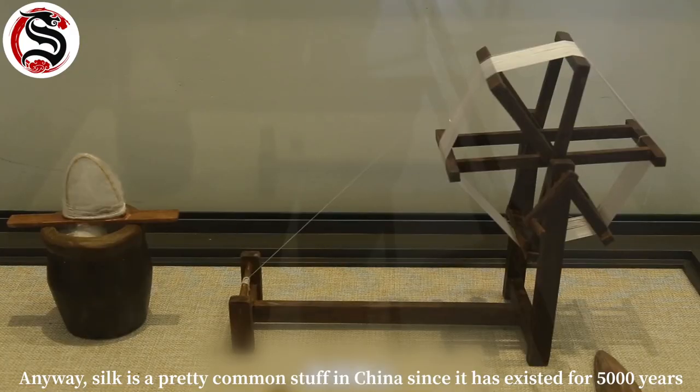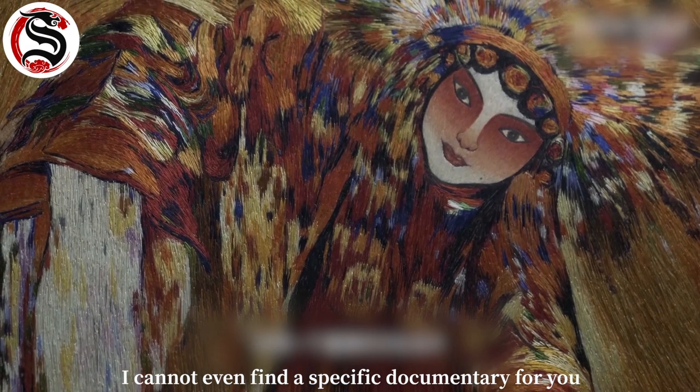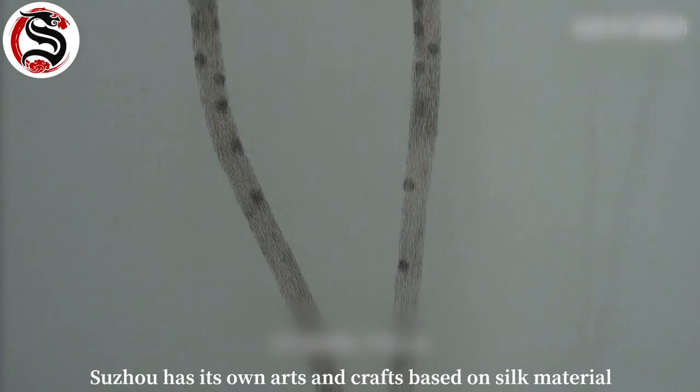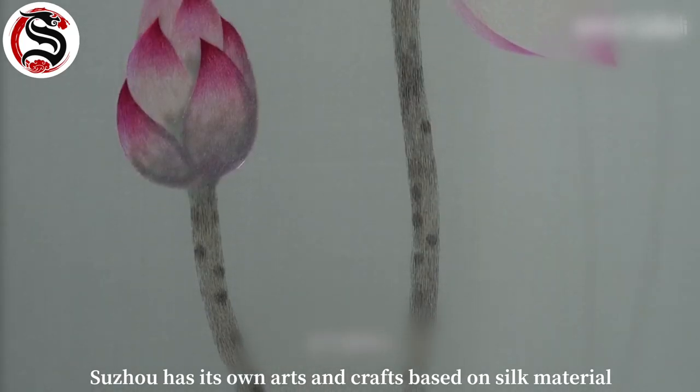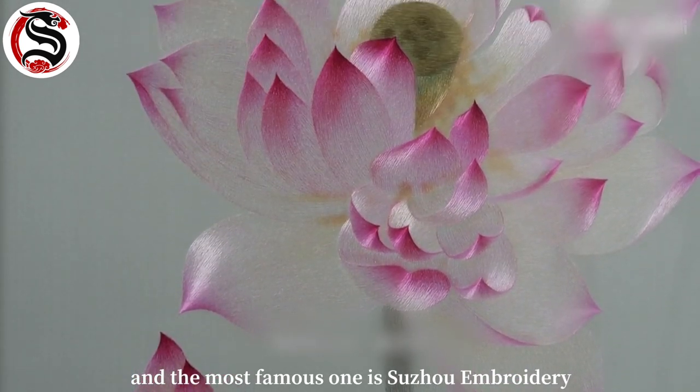Anyway, silk is a pretty common material in China since it has existed for five thousand years. I can't even find a specific documentary for you. Suzhou has its own arts and crafts based on silk, and the most famous one is Suzhou embroidery.